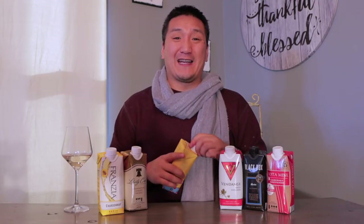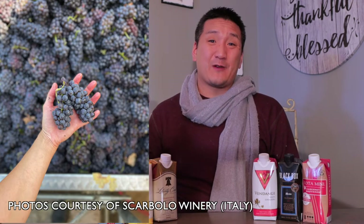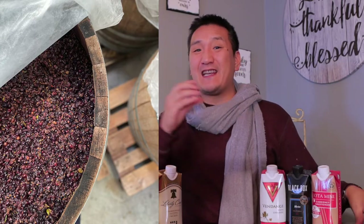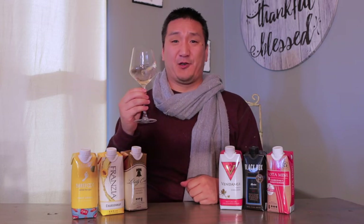I remember when I first started getting into wine, I was drinking a lot of Pinot Grigio — I thought it was being classy. Fun fact: Pinot Grigio is actually a red skin, gray skin grape. Grigio in Italian means gray; it goes by the name of Pinot Gris in France, which also means gray. Pinot Grigios generally don't have a lot of color because they separate the skin from the flesh and juice. I haven't had this wine probably in 15 years. Smells pretty boring — baked apple type of flavors. It doesn't smell like a high quality Pinot Grigio.